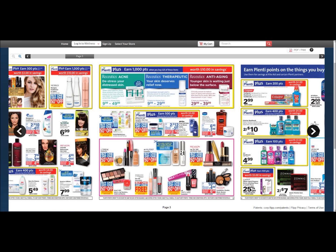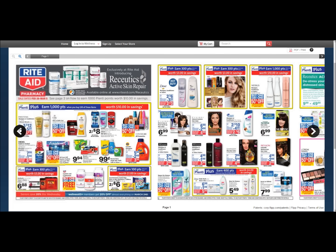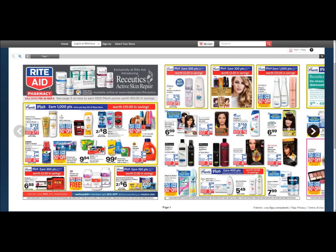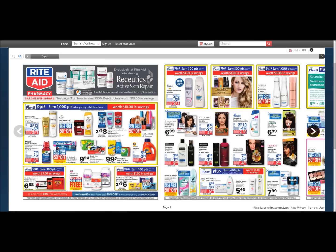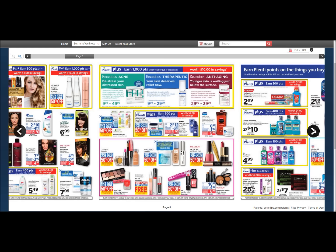Moving on to Rite Aid — we have Dove shampoo and conditioner. It's two for six dollars with your card, plus you earn 300 points. In the Red Plum insert that just came out today, there's a three-dollars-off-two coupon for Dove. I usually pair one shampoo and one conditioner. You'll pay three dollars total and get 300 points back, making this absolutely free.